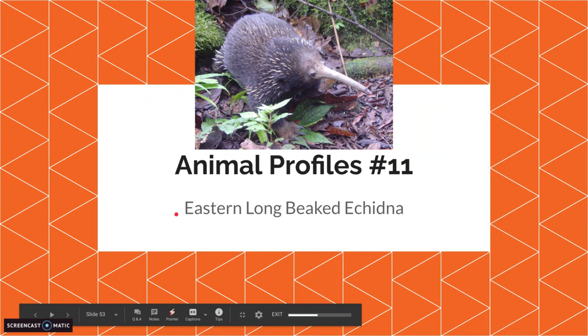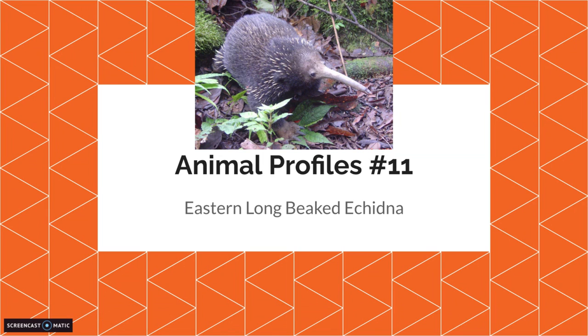Hello and welcome to another video. Today is Animal Profiles number 11 with the Eastern Long-Beaked Echidna. Make sure to like and subscribe to gain knowledge, because knowledge is good and you can get more of these videos as well as my other videos.